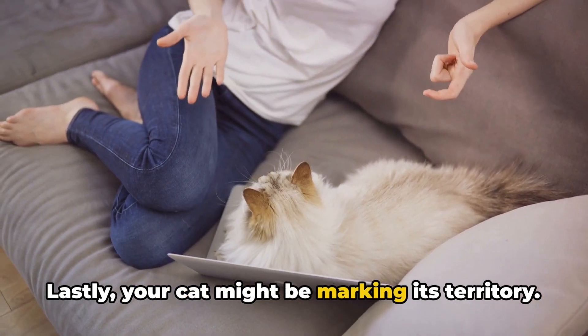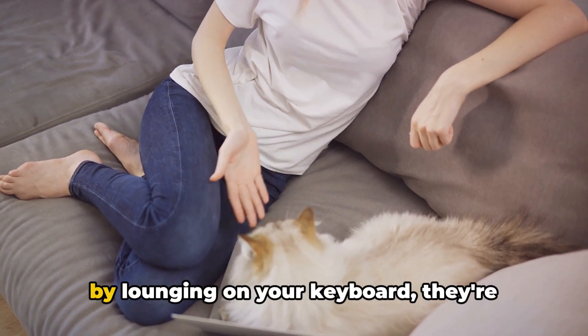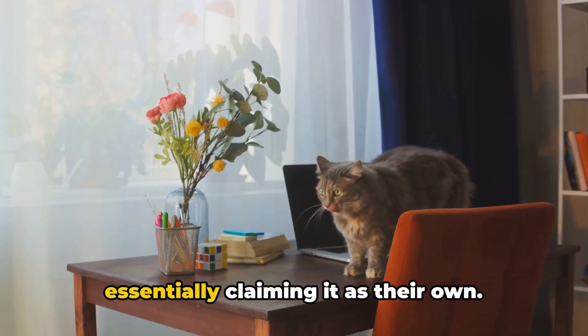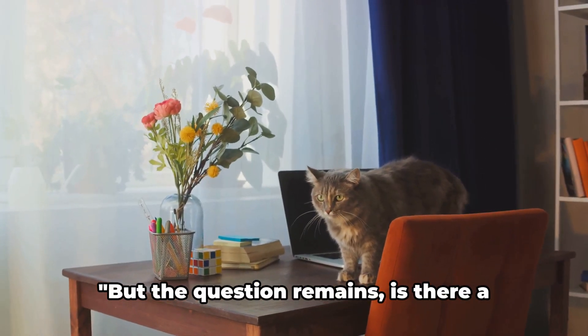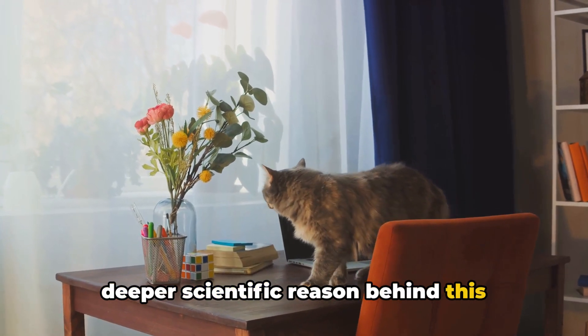Lastly, your cat might be marking its territory. Cats have scent glands in their paws, and by lounging on your keyboard, they're essentially claiming it as their own. But the question remains — is there a deeper scientific reason behind this behavior?